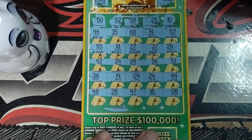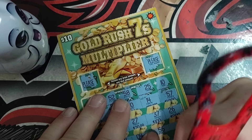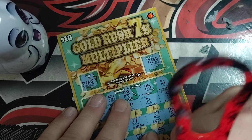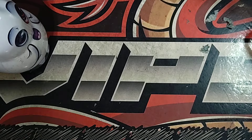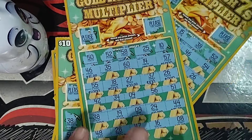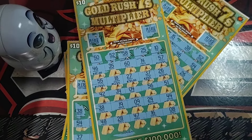It looks like we busted out today on Tuesday. I will rescan — if I do find a win, I'll put up a short today. So that's going to do it for today. We busted out on the Gold Rush $10 tickets. I appreciate y'all watching, and I'll see y'all in the next one.